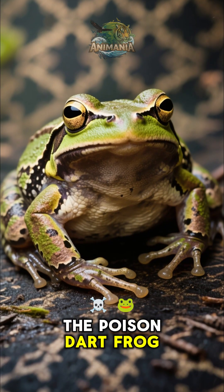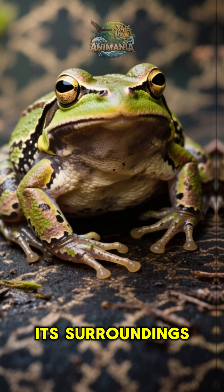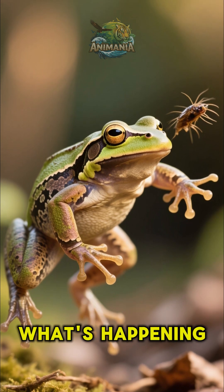The poison dart frog has a natural camouflage that helps it blend in with its surroundings, and this allows it to ambush its prey before they even realize what's happening.